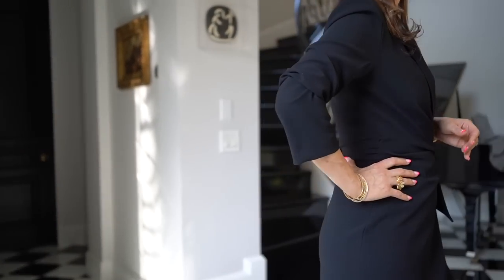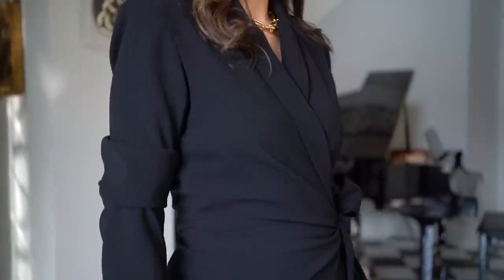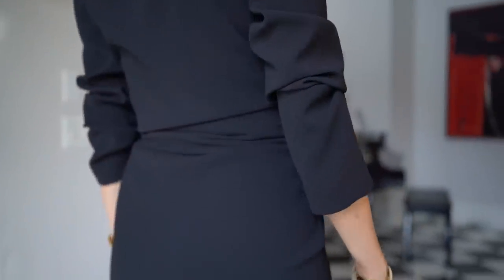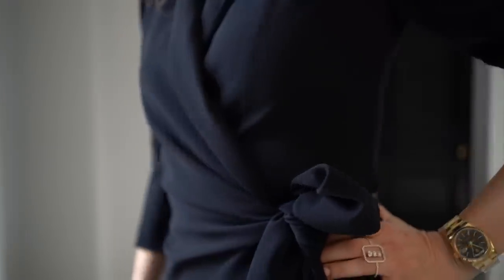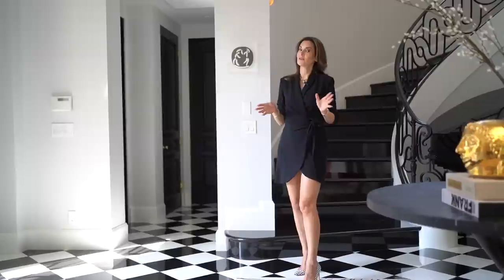Today, as so many of you have asked, I am wearing a brand new blazer dress from Zara — we will link this in the description box. My shoes are not new and they are from J.Crew.